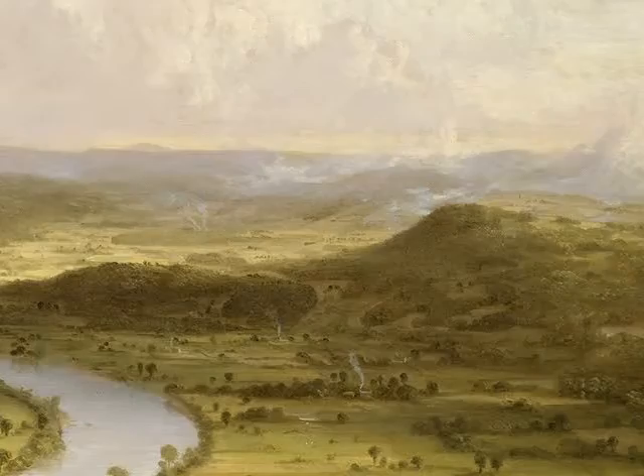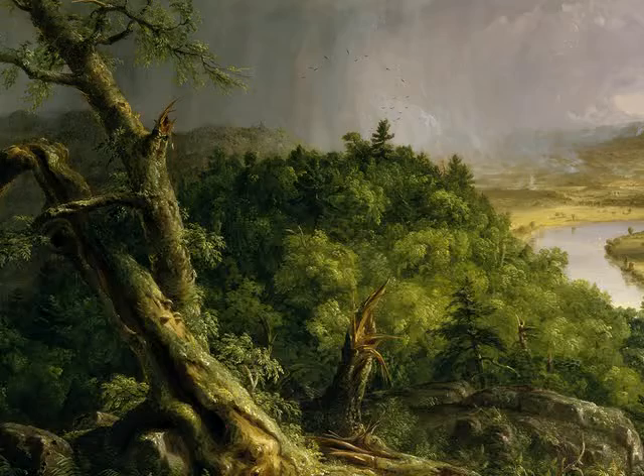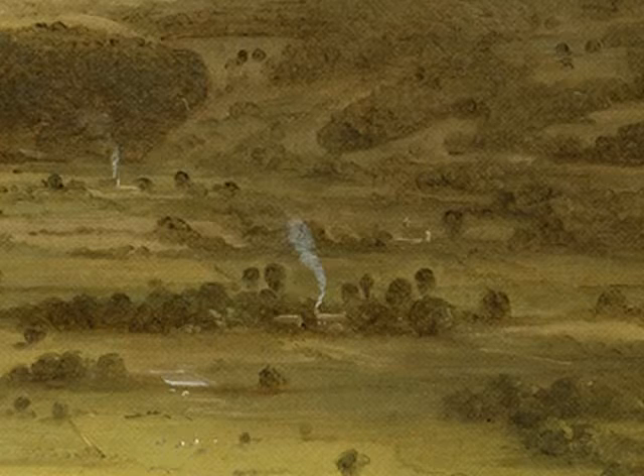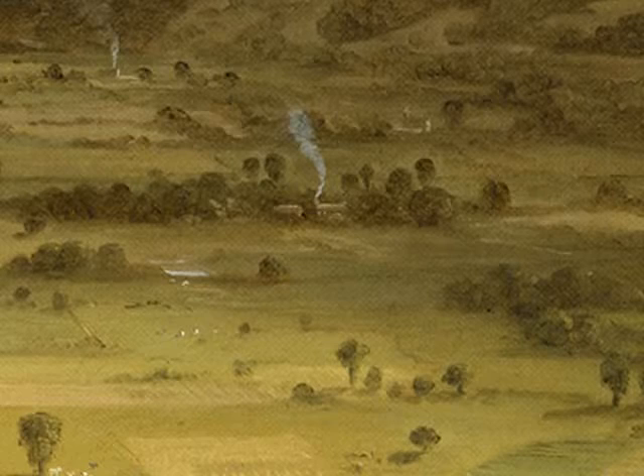Cole's painting is a composition of two contrasting halves. To the left is a wild forest engulfed by dark storm clouds, and a blasted tree hints at death. To the right, all is calm and bathed in sunlight. The tranquil river winds its way amid carefully cultivated fields, and tiny plumes of smoke from the chimneys of settlers' cabins rise into the air. We are witnessing in one painting the process of clearing the wilderness that took Americans centuries to complete.